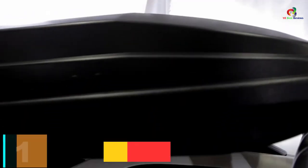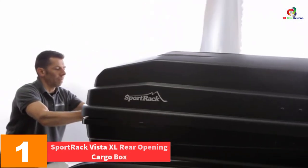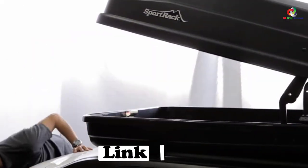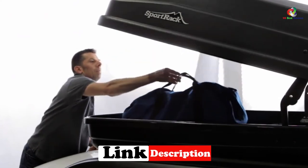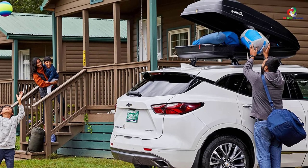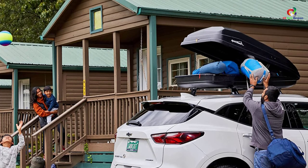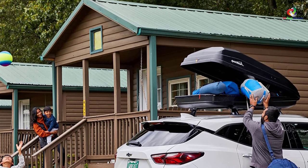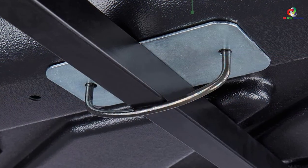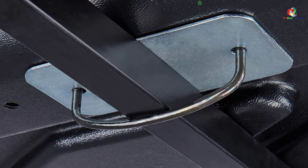And finally at number 1, we have the Sportrack Vista XL Rear Opening Cargo Box in black, 18 cubic feet. In some instances, you may need to go beyond hauling your gear — also protecting it from harsh ultraviolet radiation damage. Its fabric component is resistant to the harmful effects of UV radiation. It is strong and durable enough to last long and provide uninterrupted usage, and is easy to keep clean and restore to original working condition.